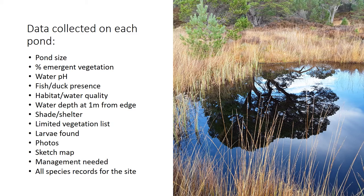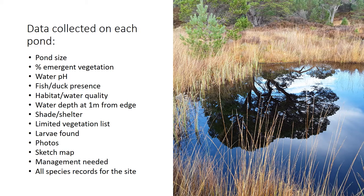For each site we collected the same data in a table: the size of the pond, how much was covered in emergent vegetation — which may be an underestimate in winter — water chemistry pH, habitat quality including shade, whether the pond was sheltered to the north, and the vegetation emerging from the edges. Where we could, we did larval sampling, took photos, drew a sketch map, and drew up the management needed. We also collated all species records for each site, resulting in a summary sheet for each site with collated information, a list of management needs, and all records.